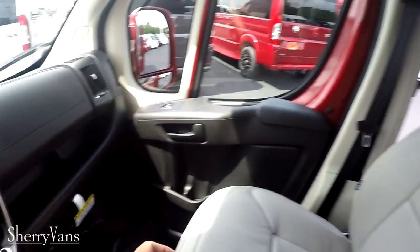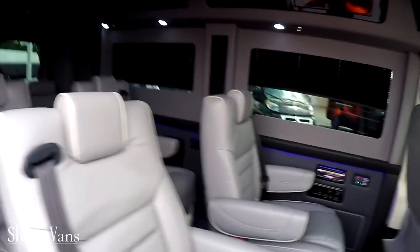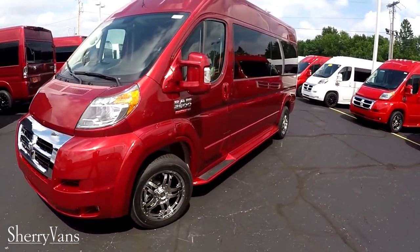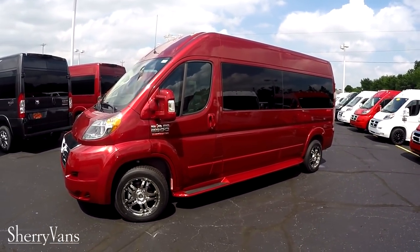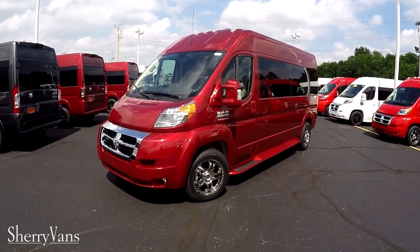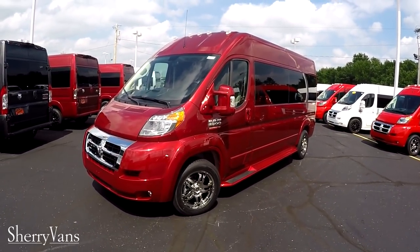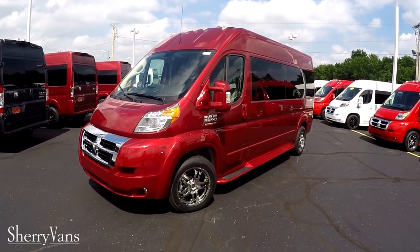That pretty much wraps up the inside of this 2018 Sherry Promaster nine passenger conversion van. If there was anything I didn't cover, or maybe you saw a different van here that you had some questions on, feel free to give me a call — I'm always willing to answer. For those of you that enjoy the videos we do here at Paul Sherry, we appreciate it and kindly ask that you subscribe to our YouTube channel and like us on Facebook. Thanks again for watching. My name is Justin Smith — I hope you have a great day.